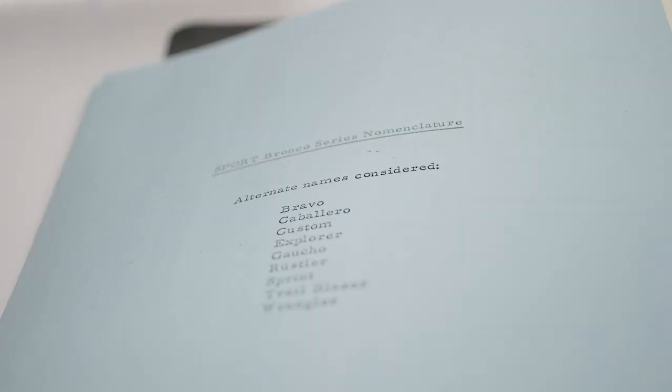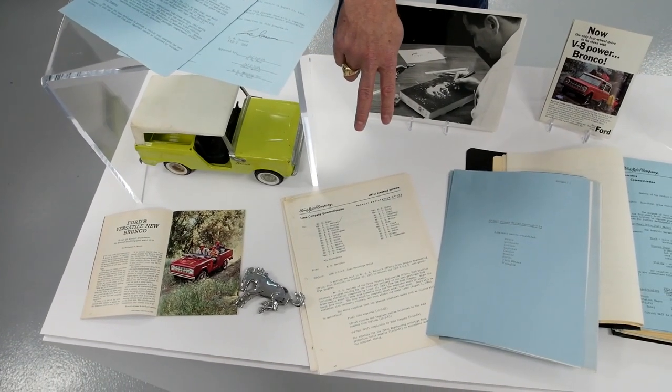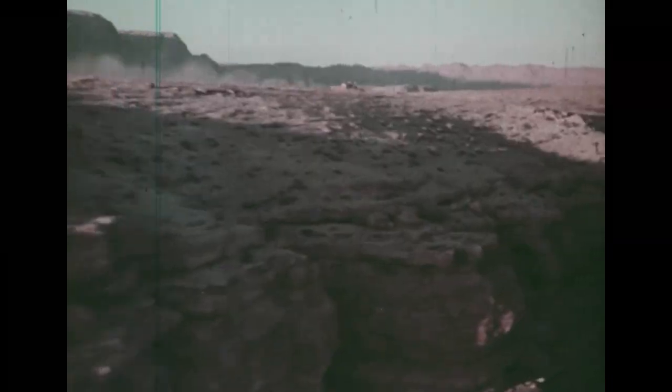Here are some of the alternate names and different variations on what the Bronco could have been called. One of my favorite objects in the entire archives was when I found this 1963 memo that identified the Bronco program as the GOAT — Goes Over Any Terrain. That was a groundbreaking moment for me, and I immediately shared that with the design team to make sure that we were on the Bronco DNA.